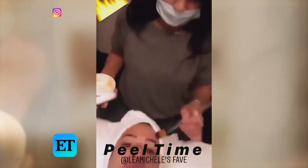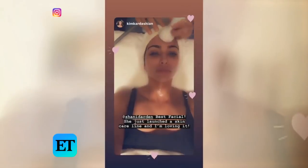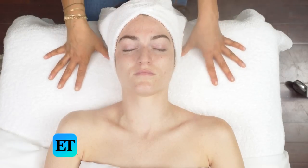So what's going on my face right now? We're doing your favorite peel. What we're going to do today is my custom facial, and for every client I customize a facial according to what they need for their skin type.